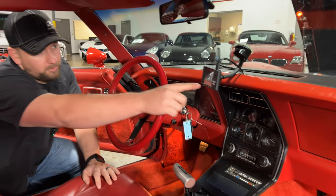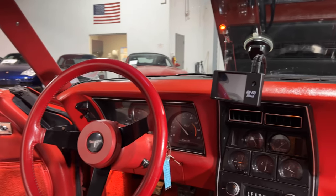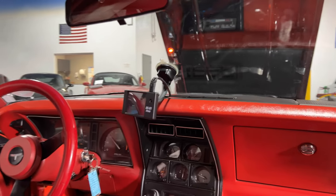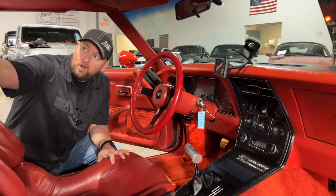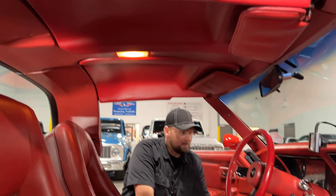All the gauges work on this car. You do have a FiTech EFI screen that gives you all the parameters of the motor — air-to-fuel ratio, timing, coolant temp, anything you'd want is right there on that screen. The headliner and all your plastics for the T-tops are in excellent condition.